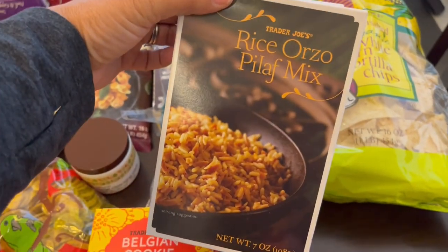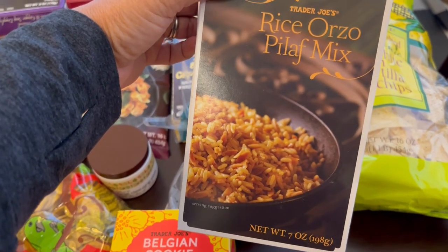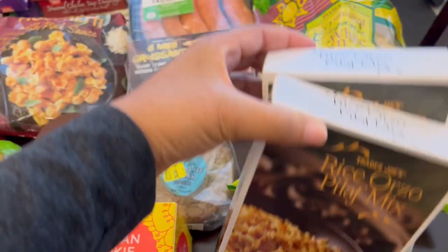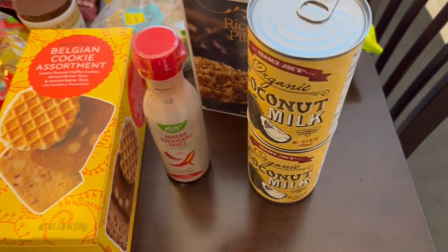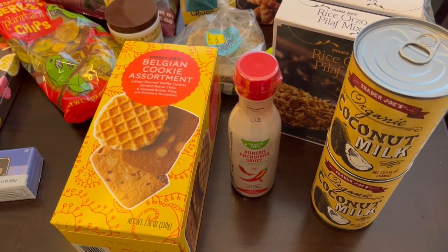I grabbed two boxes of their rice pilaf. It is very good — I love rice-a-roni but this is much better than rice-a-roni, it has a lot more flavor. It is delish. And then I grabbed two cans of coconut milk. I love their coconut milk and I use coconut milk to cook quite a bit.